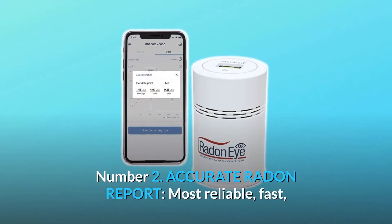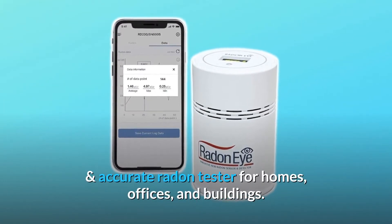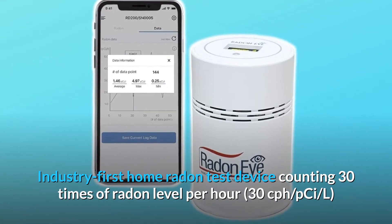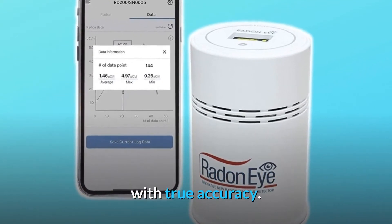Number 2: Accurate Radon Report. The most reliable, fast, and accurate radon tester for homes, offices, and buildings. Industry-first home radon test device counting 30 times of radon level per hour — 30 cph — in pCi/L, with true accuracy. A radon self-inspection report is available anytime you need it.